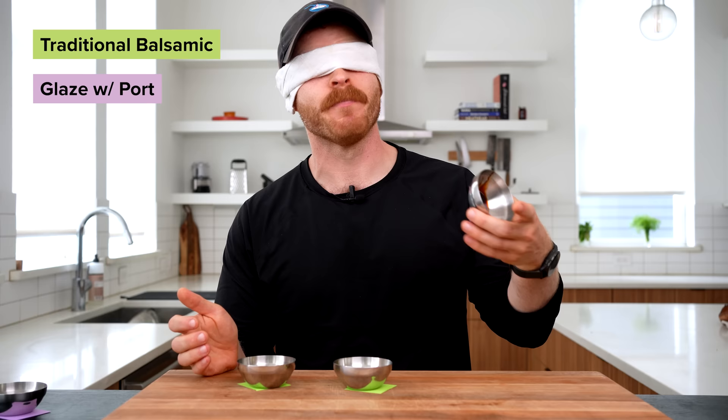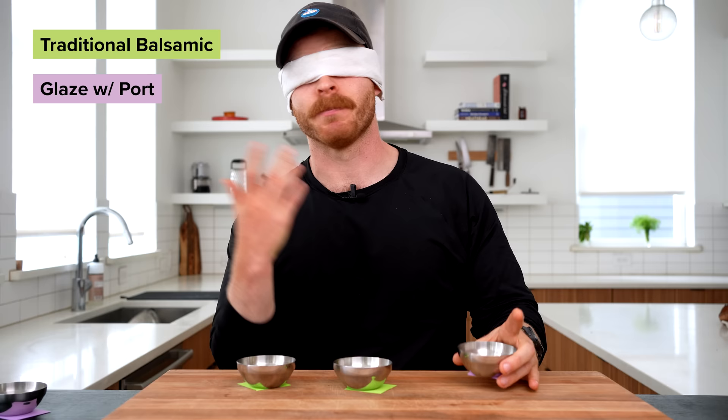Does it actually taste just like the traditional balsamic? No. I did a blind taste test where I filled up four bowls, two with the traditional and two with the instant balsamic, shuffled them up, and then tried to distinguish which two were the same. The homemade one is much slower to get out, and it tastes pretty sweet. The traditional ones hit my tongue a lot quicker and more sour than sweet. Just because I could tell the difference doesn't mean this stuff is bad — in fact, it's actually quite good, and I got two key takeaways from this test.